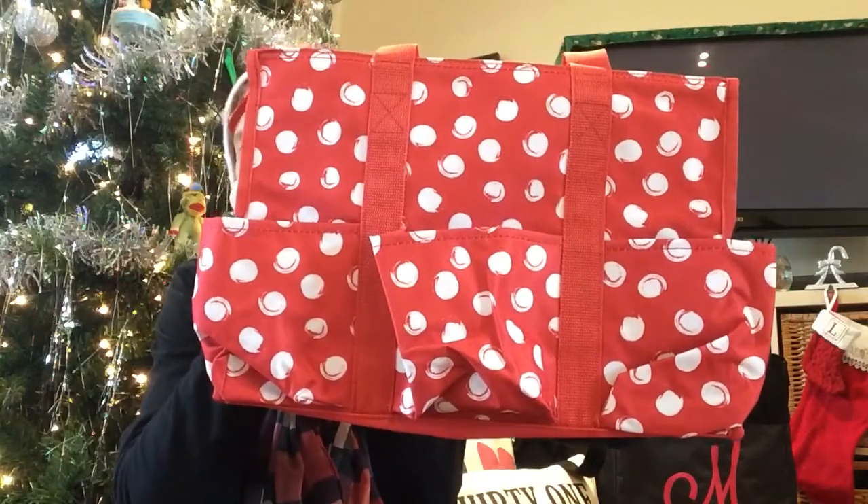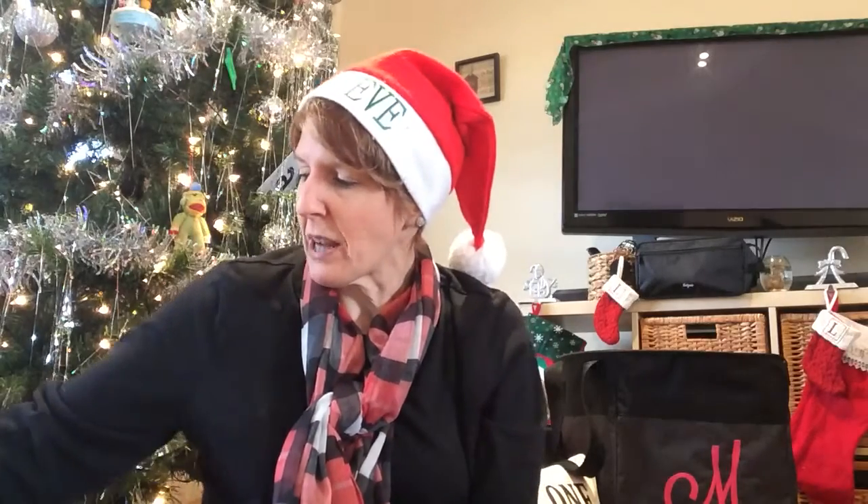This retails for $35 and is also on sale for $20. One of the great things about Thirty-One is they always offer a special — this month you qualify for a Holly Buys special when you spend $35. There are five items you can choose from, and I'm going to show you those now.